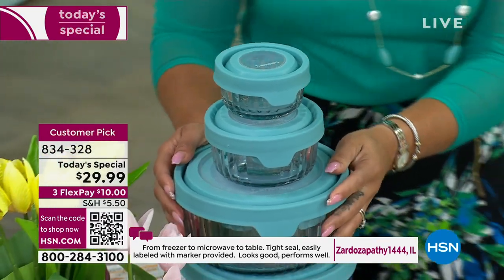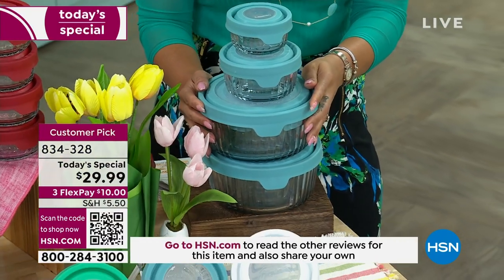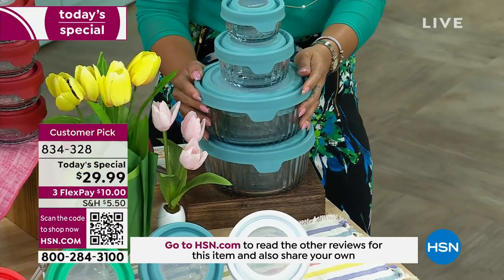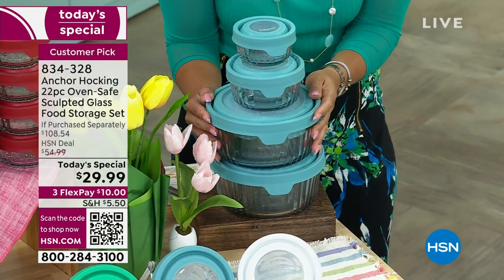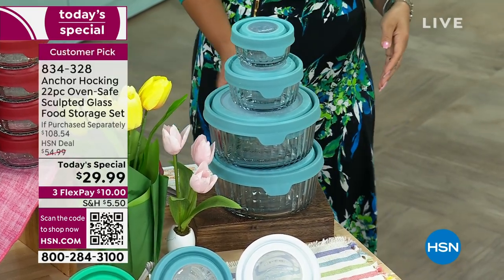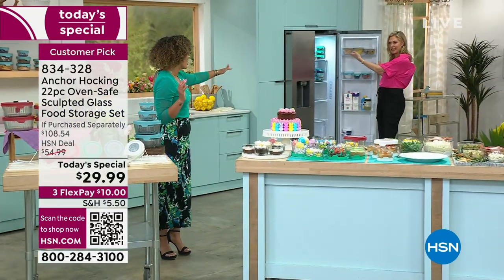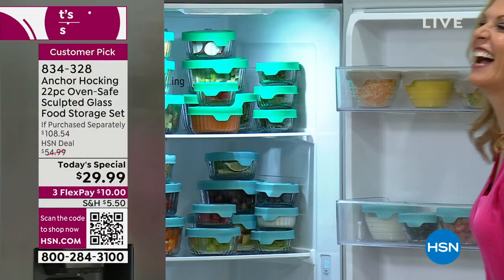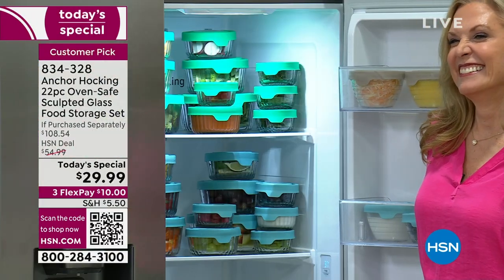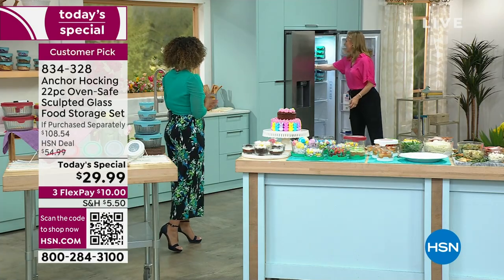When you open your fridge you're going to be like, 'Ah!' Debbie D's husband came over and said 'Come look at Nicole's refrigerator.' I love organization, but I also have Anchor Hocking that helps me. I never was like this until I came to HSN, and it really is a game changer all across your kitchen. It makes everything so easy.